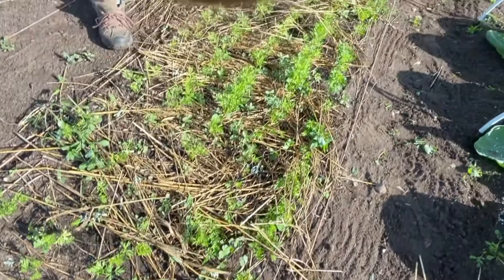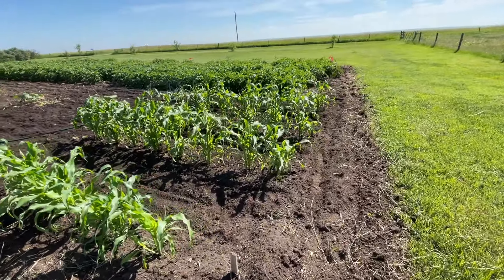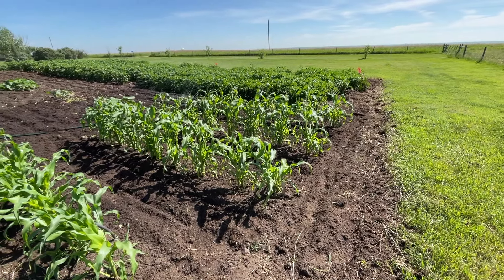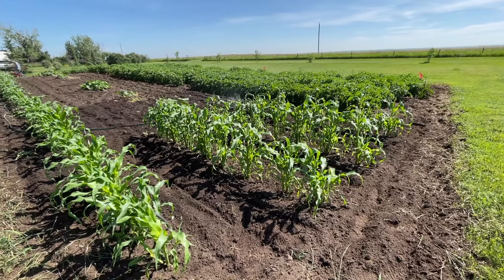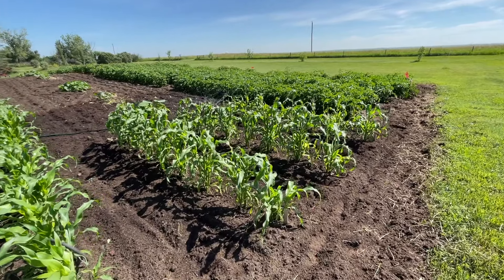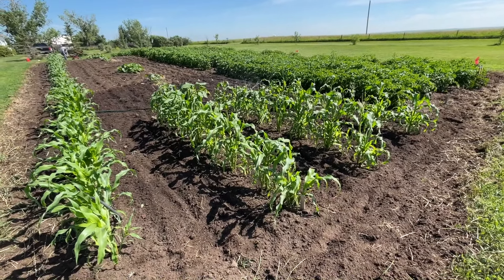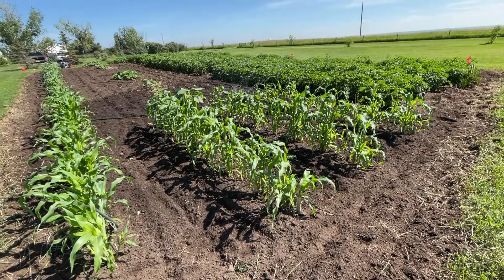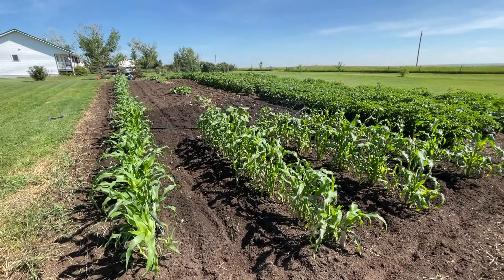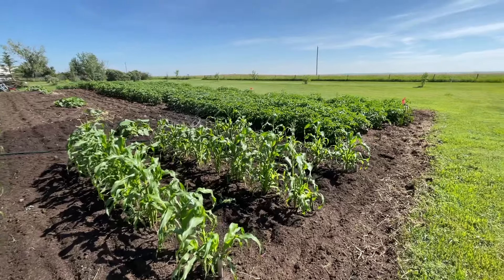The corn patch is finally coming along, though it's getting its tassel on kind of young — I think it's only two feet, maybe two and a half feet tall. It survived a lot: it survived all that wind damage, then gophers were eating it, and it got hailed on. So it's doing pretty well considering all that.